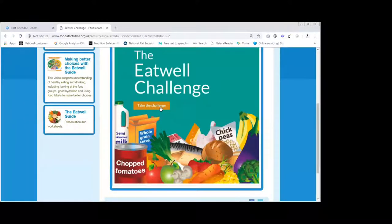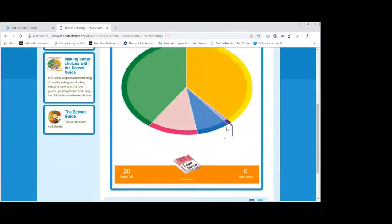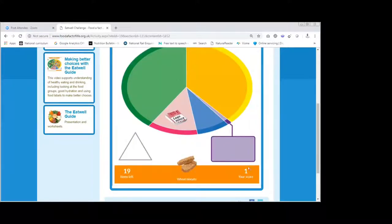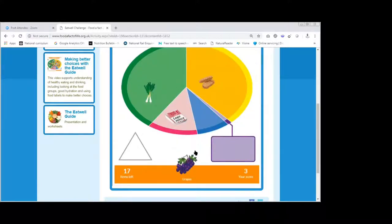So if we take the challenge, you get a little introduction and then you get 20 foods — you have to get as many as you can in the correct section of the Eat Well Guide. You get one point for each correct placement. For example, if you move the lean mince, you click and drag it into the correct section and your score increases. This is a great activity and it can be used for any ages — it's just very simply based on the Eat Well Guide. That's the end of our Eat Well Guide webinar — thank you ever so much for tuning in, and we'd really appreciate it if you could fill in our questionnaire.